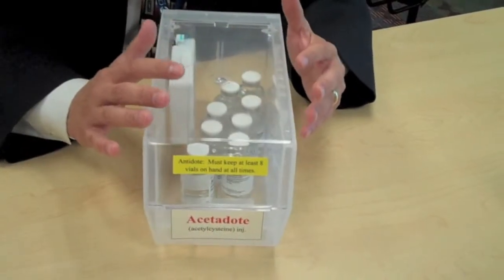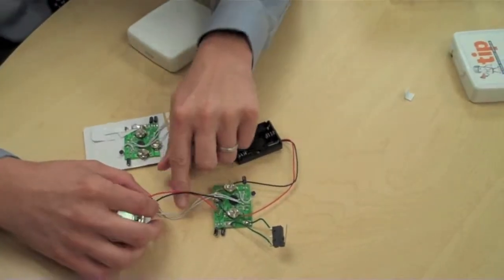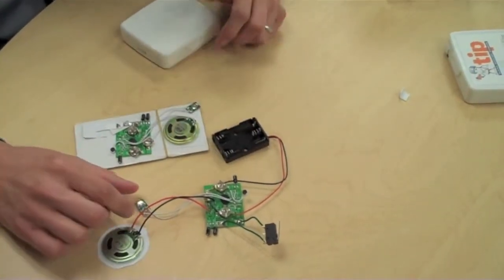Right now we're working with the University of Pittsburgh School of Engineering and the Swanson Institute to actually make this box better. We're trying to improve not only the technology but the battery life and its ability to be reproduced. Hopefully by the end of the summer we can come up with a better design that we can potentially manufacture in larger quantities.